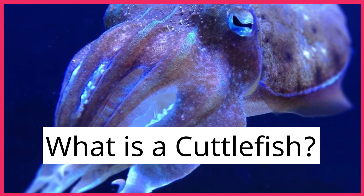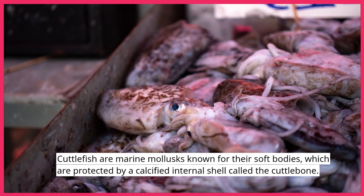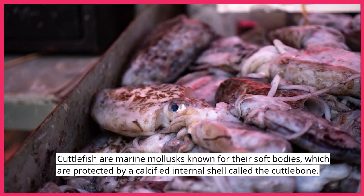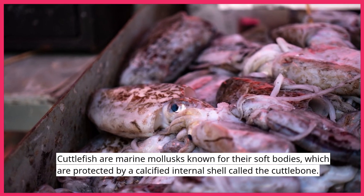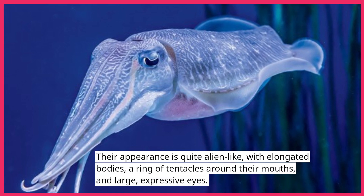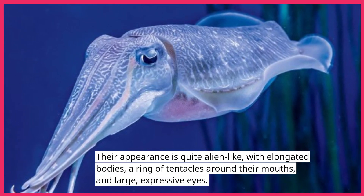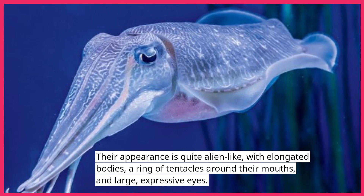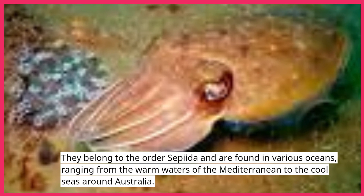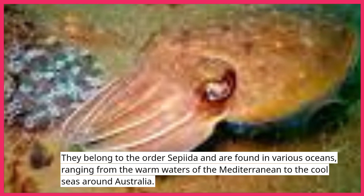Cuttlefish are marine mollusks known for their soft bodies, which are protected by a calcified internal shell called the cuttlebone. Their appearance is quite alien-like, with elongated bodies, a ring of tentacles around their mouths, and large, expressive eyes. They belong to the order Sepiida and are found in various oceans, ranging from the warm waters of the Mediterranean to the cool seas around Australia.